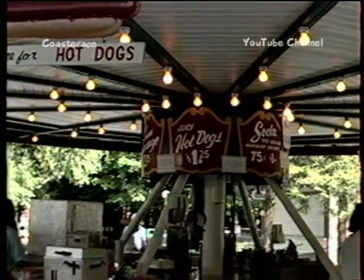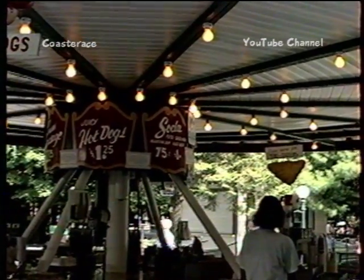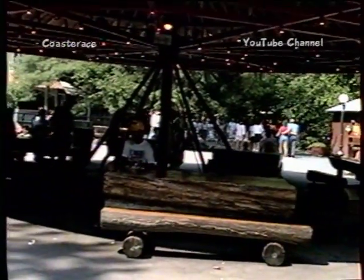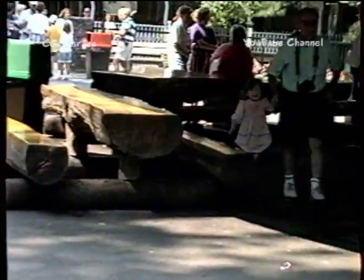There's a nice sign — hot dogs, a dollar and a quarter. When do you see a hot dog for a dollar and a quarter in a park? There's also 75 cents for the small drink, a dollar for the large. And when you get that, you go right over here and sit down and eat. The benches look like they're made out of logs — cut out of logs or something. They sit on a log bench, a log table. Very beautiful.